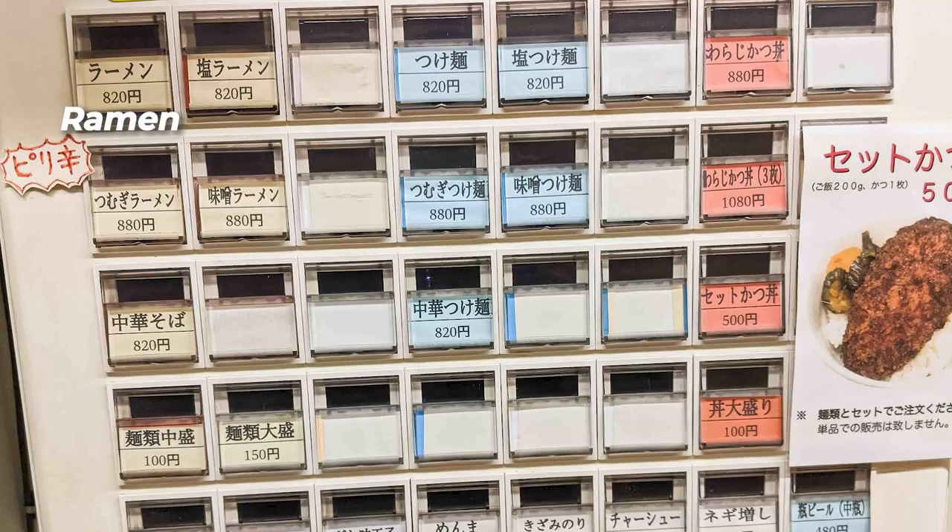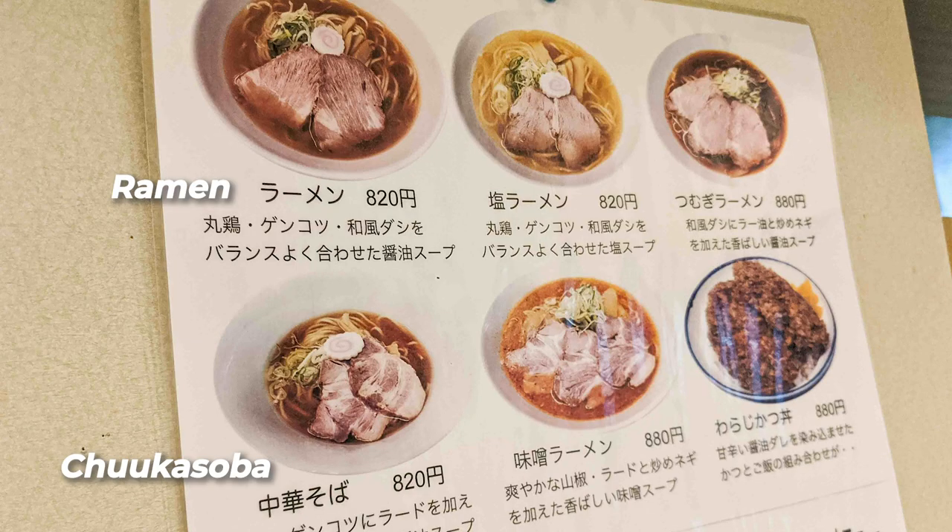They have a couple ramen choices. Basically the soup is the same. They've got ramen, chuka soba — which in their case has a little bit more lard — they also have a shio or salt seasoned ramen, a miso ramen, and tsukemen, all basically using the same soup. Where they change it up is the seasoning and a few additions like the lard that I mentioned.